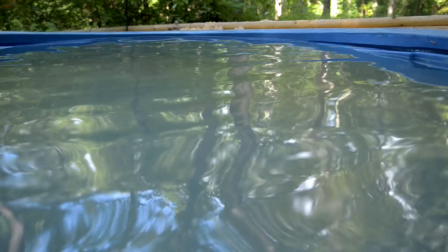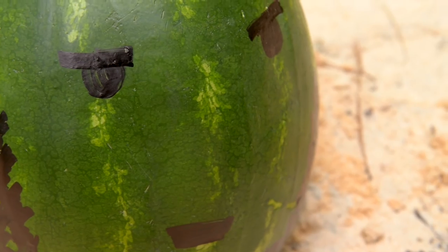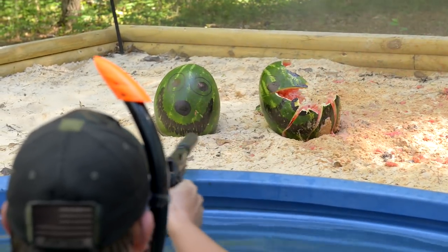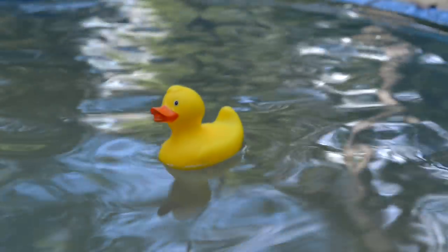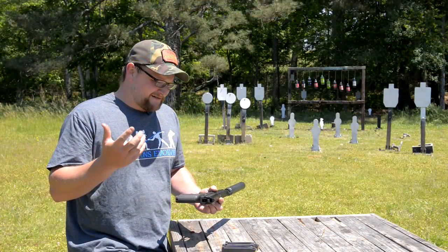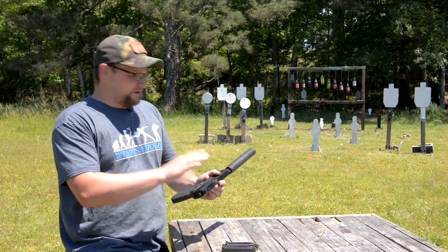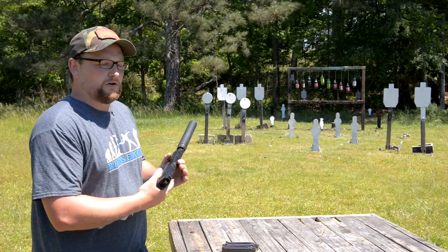We had some really interesting stuff planned for the intro of this video which unfortunately we weren't able to do. We were supposed to put on a Navy SEAL get-up and come up out of the water and really show this thing doing what it's doing. Maybe we'll think of something different for the future. Anyway, we're going to be talking about the Mark 23 today — awesome gun. Let's shoot it a little bit and then we'll talk more about it.